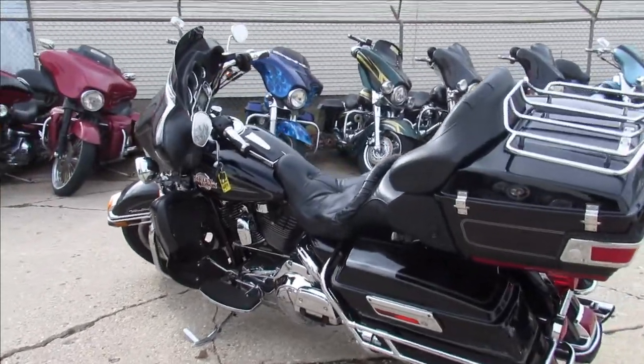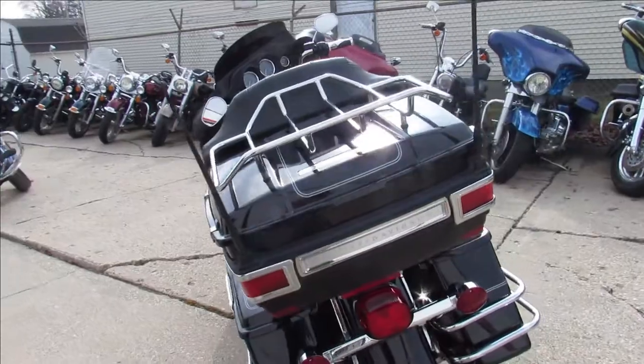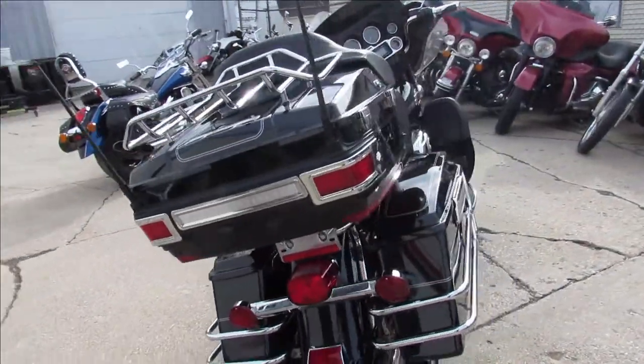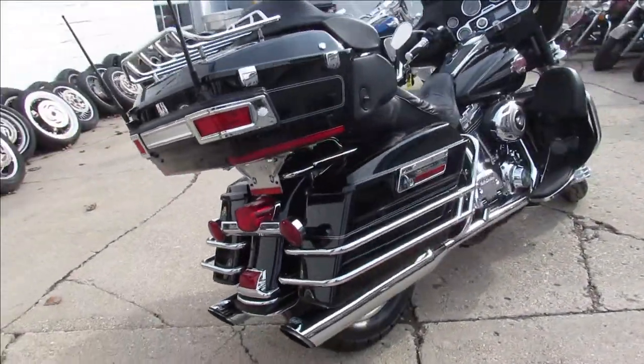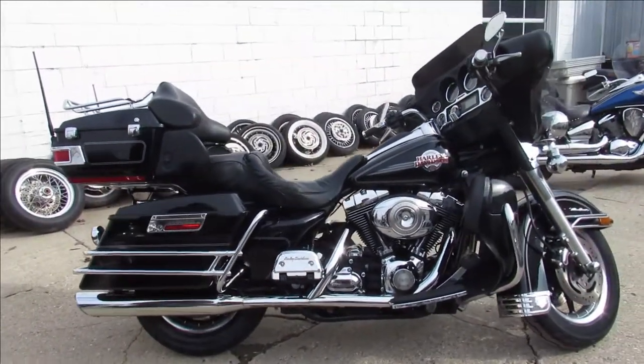This one here is a 2007 ultra classic, it's in vivid black gloss paint, tons of chrome, super clean, runs strong. It's got a Vance and Hines exhaust that sounds great. Just been serviced here at the dealership and ready to go guys, 07 ultra classic.